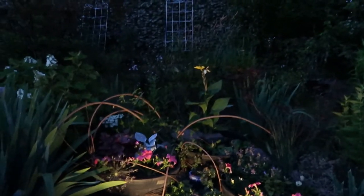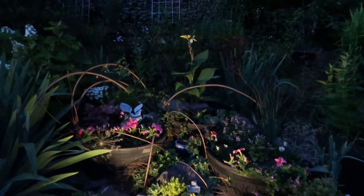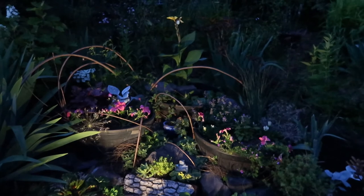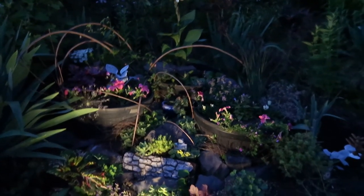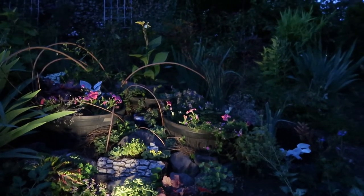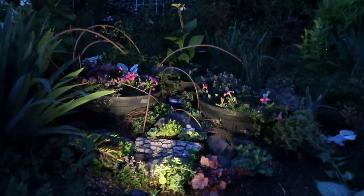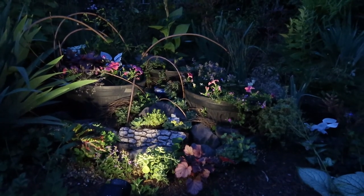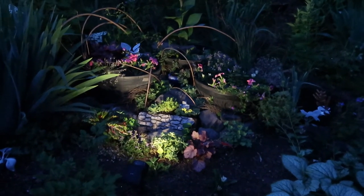I see pollinators coming in here all the time — bees, dragonflies, butterflies — and that's what I want to see. I want them to have access to water. This is my lovely garden and I hope you all enjoyed it. I enjoyed creating it. I'm thankful that I'm able to do such things and that I'm blessed to have land and the ability to do it.